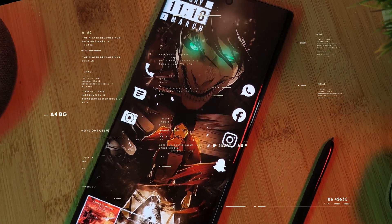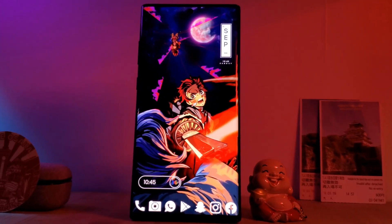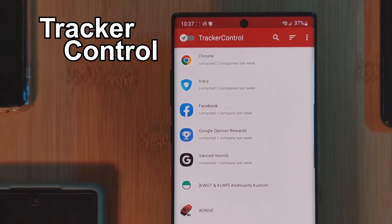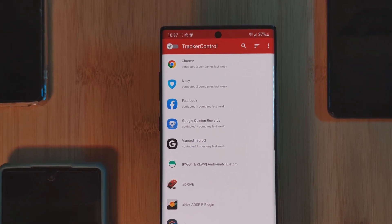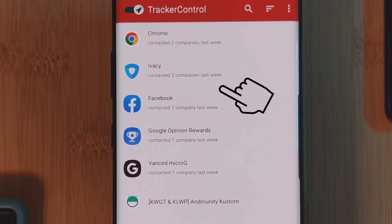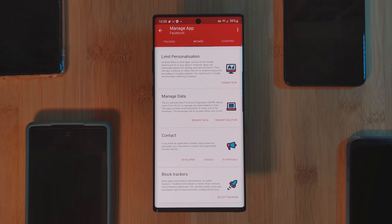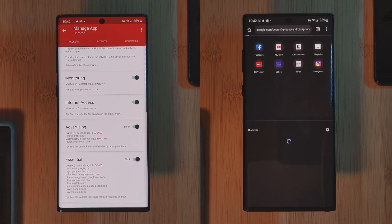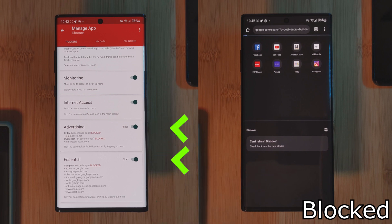Have you ever wondered what information apps track about you? Better yet, have you ever wanted full control over what data is collected? That's exactly where Tracker Control comes in — an open source app which gives you back total control over your data. Simply toggle it on, and then under each app you'll be able to control exactly which data sharing aspects you want to allow. This can even work for games to help block ads from showing up. Just be careful not to completely block network access for your essential apps.